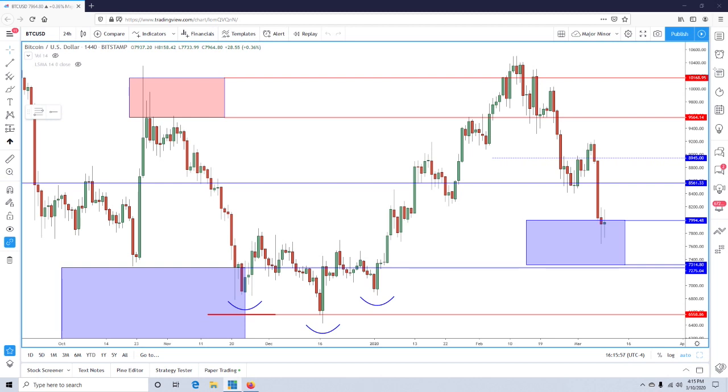Hello traders, Mark P Markets here. My name is Mark Principato and I'm a Chartered Market Technician. I want to thank you for joining me for my first Forex Empire Bitcoin video analysis. In this session I'm going to go over the inflection points that we're looking at for our next potential swing trade long.